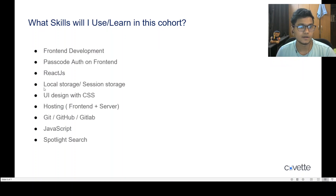The skills you will use and learn in this cohort include front-end development, passcode-based authentication using front-end, and the use of local storage and session storage — which is really important. You'll also learn Redux, how to use CSS and SCSS to create good-looking UI, deploying your front-end project on a server, and working with Git and GitHub on a daily basis.